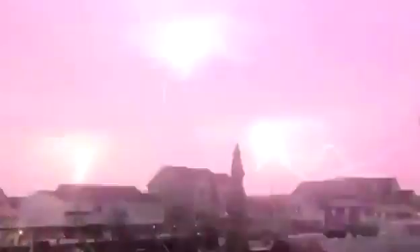Even though thunder and lightning happen at roughly the same time, you see the flash of lightning before you hear the rumble of thunder, because light travels faster than sound.